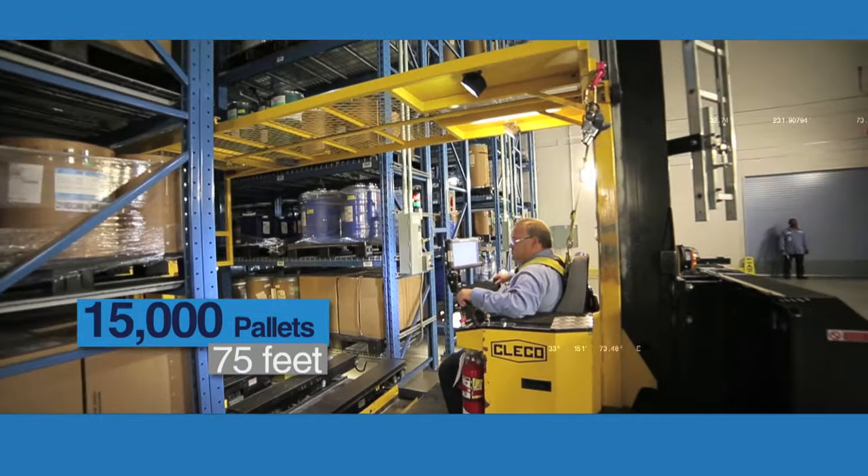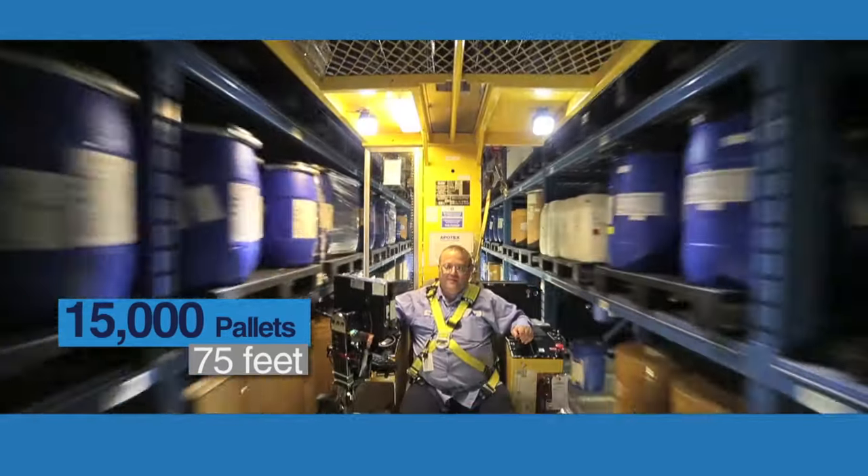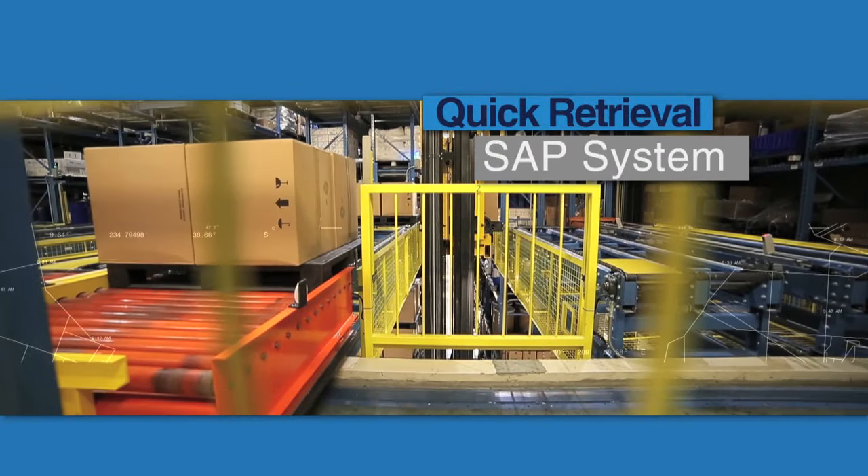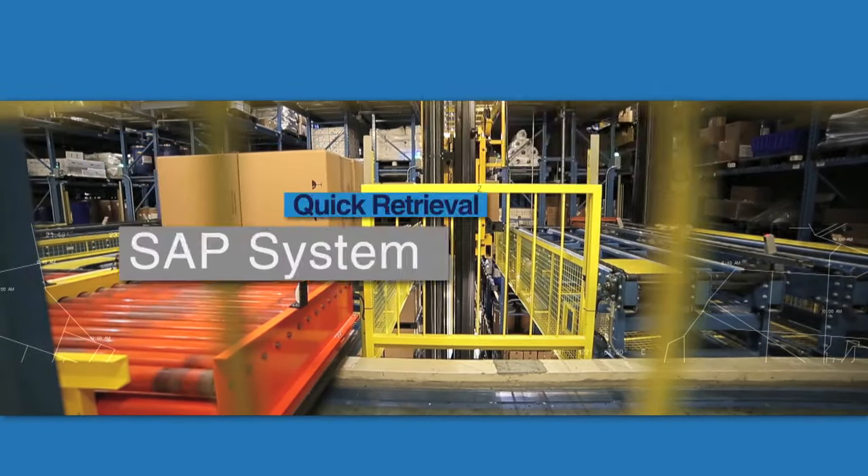Active ingredients, components and finished products are stacked in a robotic process using kleco cranes that store pallets within the SAP system for quick retrieval.